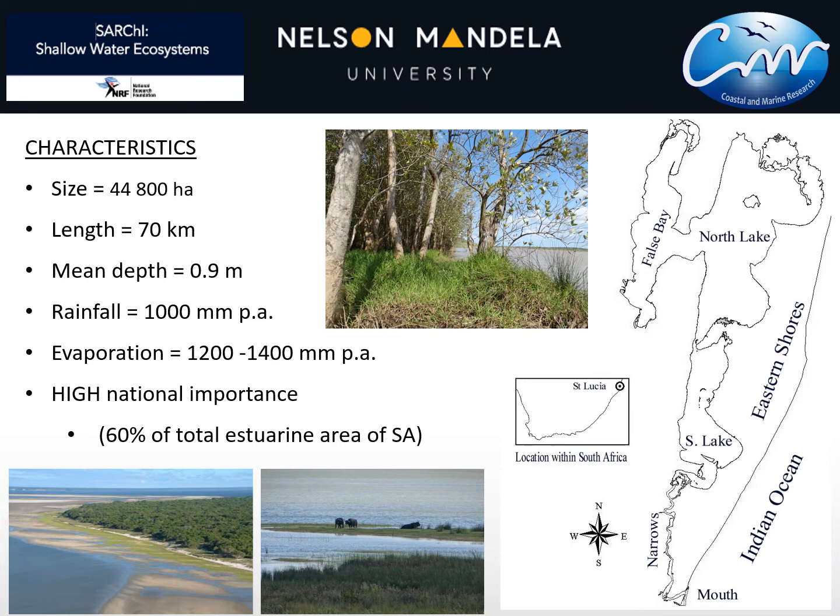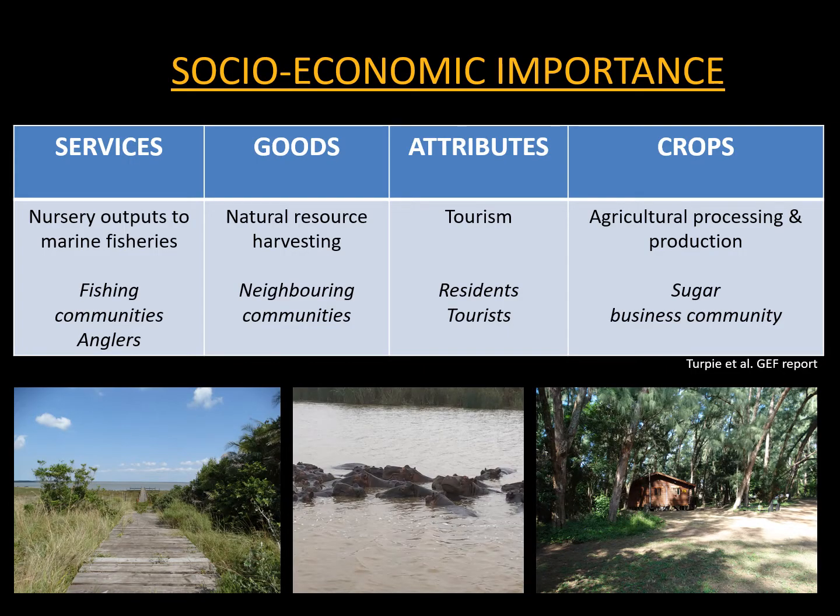Rainfall — we're definitely in the subtropical part of South Africa — is about 1,000 millimetres per annum, and evaporation is higher, which obviously leads to a water deficit. Nationally, St Lucia is of high biodiversity importance because it covers a large area and is so ecologically diverse. It also has very high socioeconomic importance, and some of these aspects were identified and studied in the GEF project.